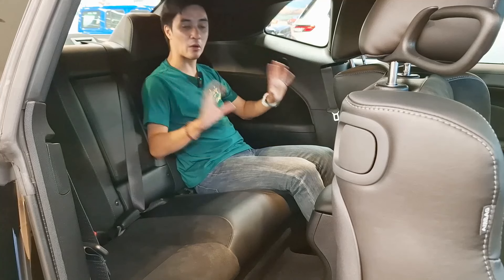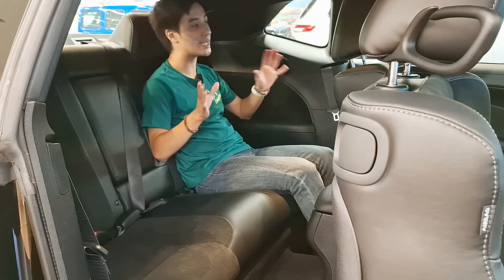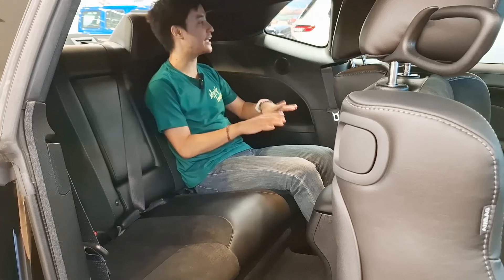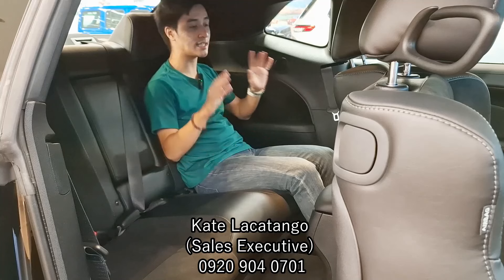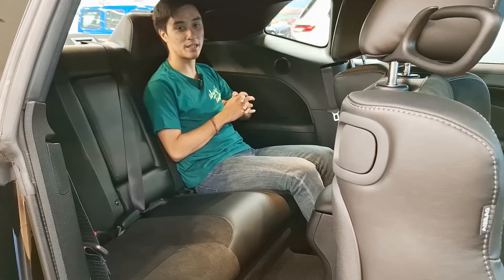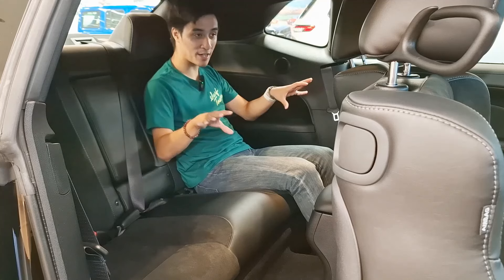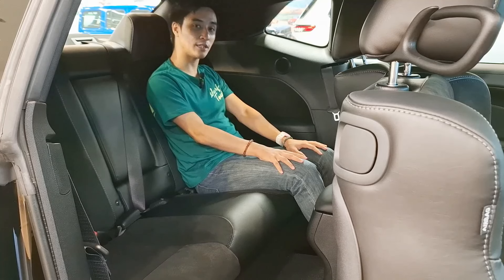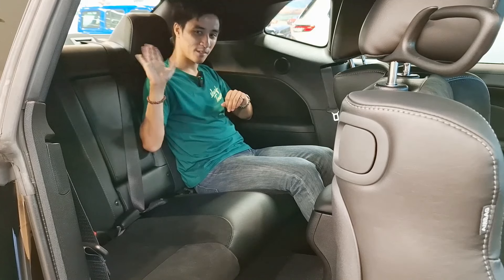That concludes my walkaround tour of the 2024 Dodge Challenger GT All-Wheel Drive Last Call Edition. I'd like to thank everyone here at Dodge Jeep Ram EDSA Greenhills and Miss Kate for making this possible. Today is the first day of the 4th of July celebration in the showroom, so if you want to test drive one, contact Miss Kate. Hope you guys like and subscribe — I'll see you with more American cars on my channel. Goodbye!